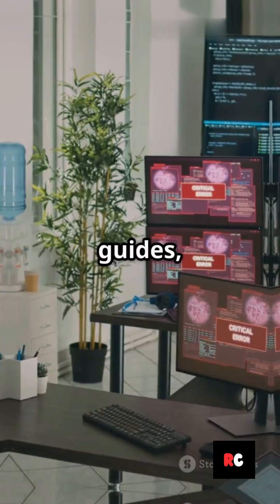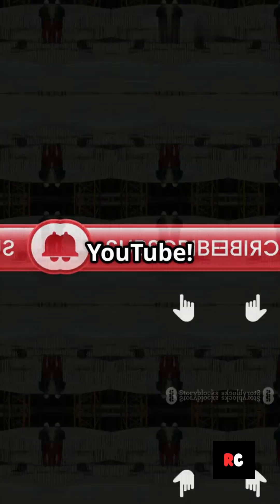For hands-on demos and more in-depth guides, follow Red Coder on YouTube. Don't just browse — get building.